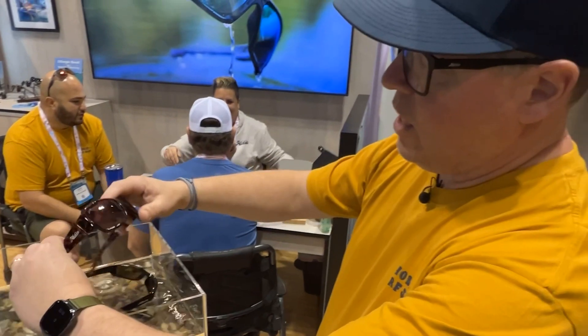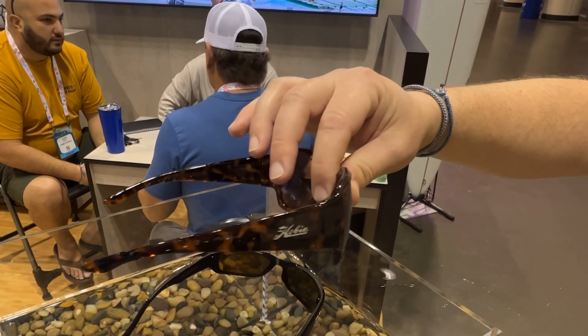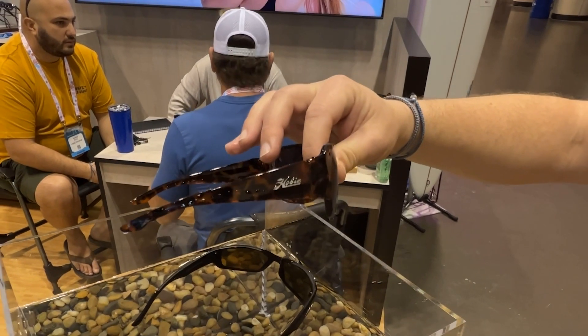New for 2023 is Mariposa. It's our first women's specific floating glass. This one will come in a shiny black and in this beautiful torte you see right here.